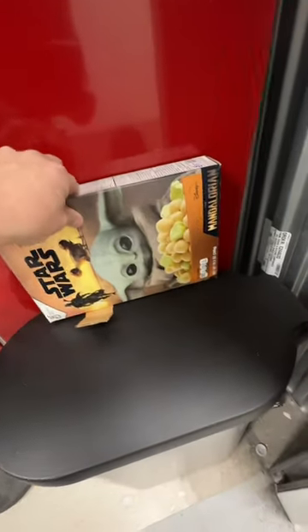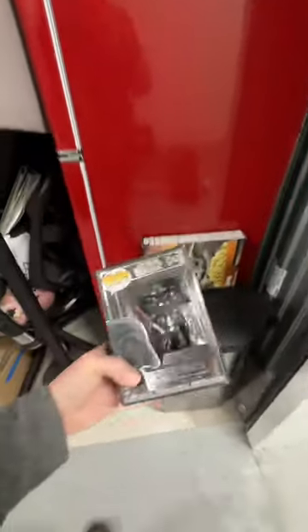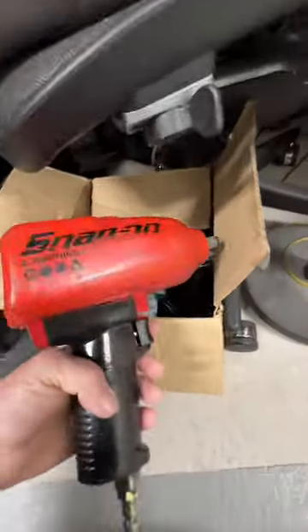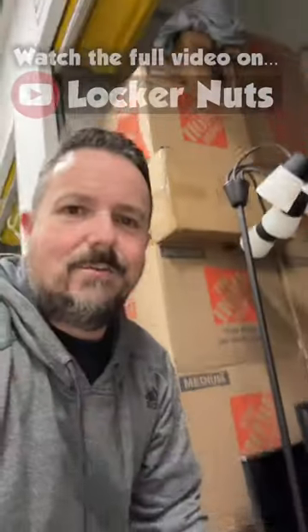I didn't even see this in the photo — Star Wars cereal, look at this! Funko Pop, a little Darth Vader — a little dusty but that's okay. And check this out: Snap-on tools. I'd say that's probably $100 right there.